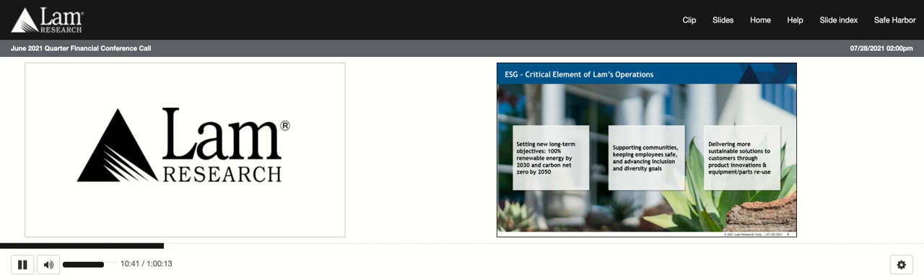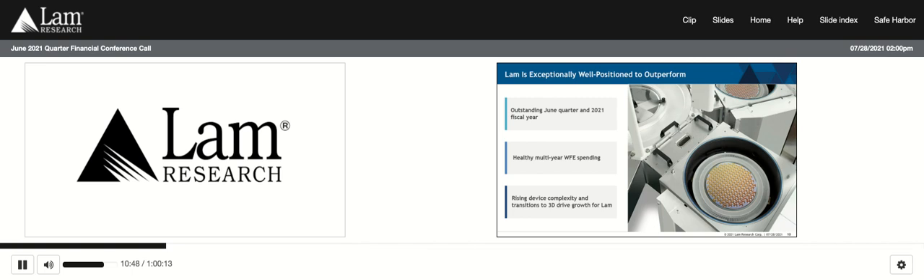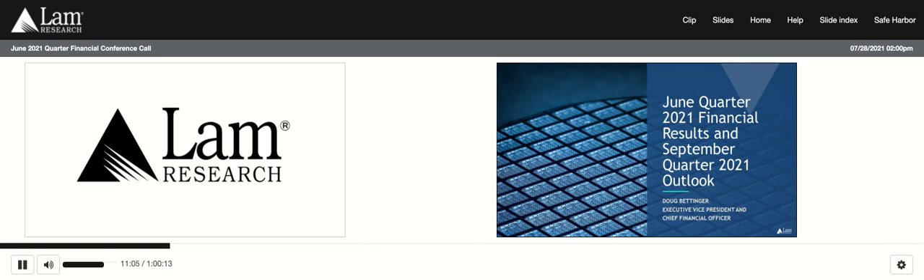These solutions drive sustainability and make Lam products more competitive in the marketplace. I encourage you to check out our ESG report on our website to learn more. To wrap up, we had an outstanding quarter and fiscal year. Most importantly, as we look to the future, we see rising device complexity and continuing transitions to 3D architectures driving growth for Lam. Thank you all for listening today.